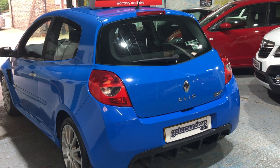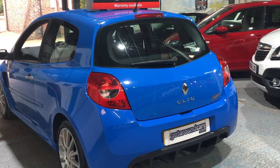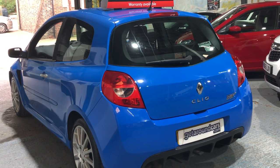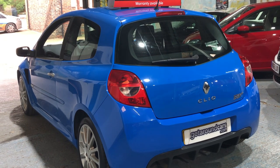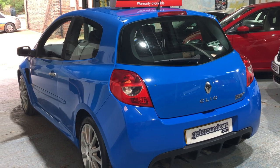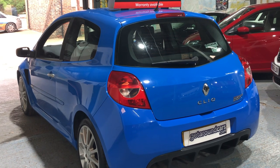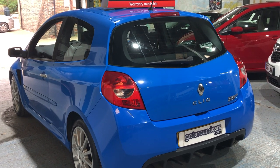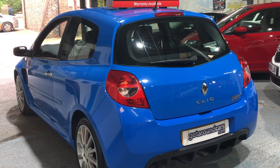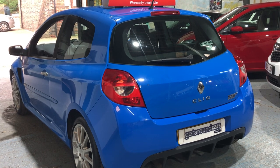More important than all those facts is the service record. It's got 11 services in the service book. The cam belt on these has to be changed every 30,000 miles, and the cam belt on this has been changed twice - it's all documented. You're buying a car where somebody has loved it, cherished it, and has probably bought another one.